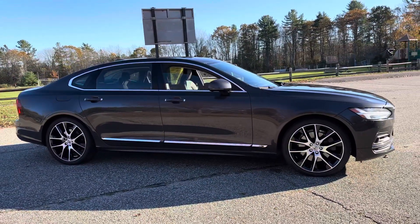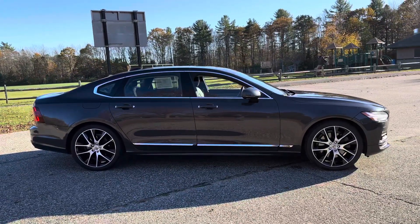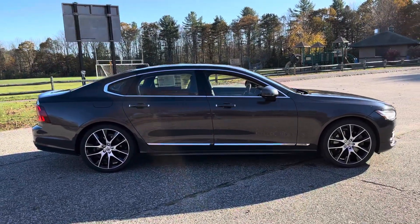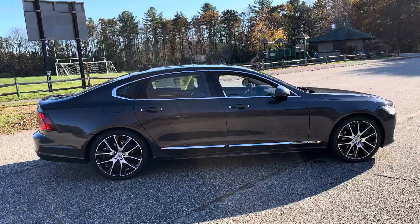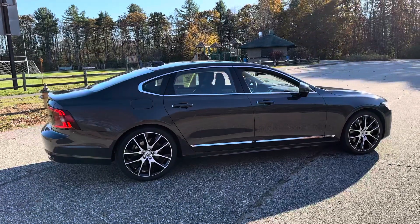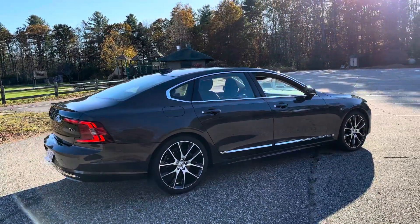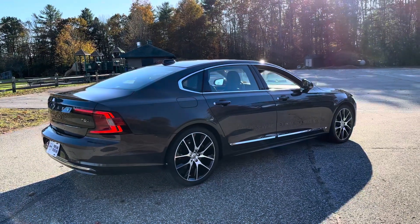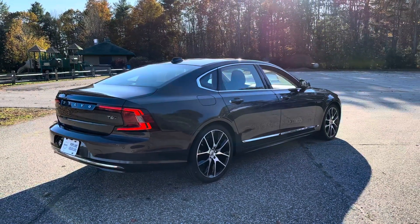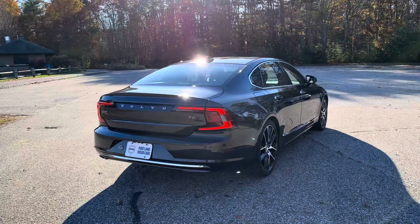This also has the advanced package, so you get the 360-degree camera system which is great for parking. You get pilot assist with adaptive cruise control, which is the semi-autonomous drive mode — you can trust that the car has you safely between the lines on the road and at a safe distance from the car in front of you.